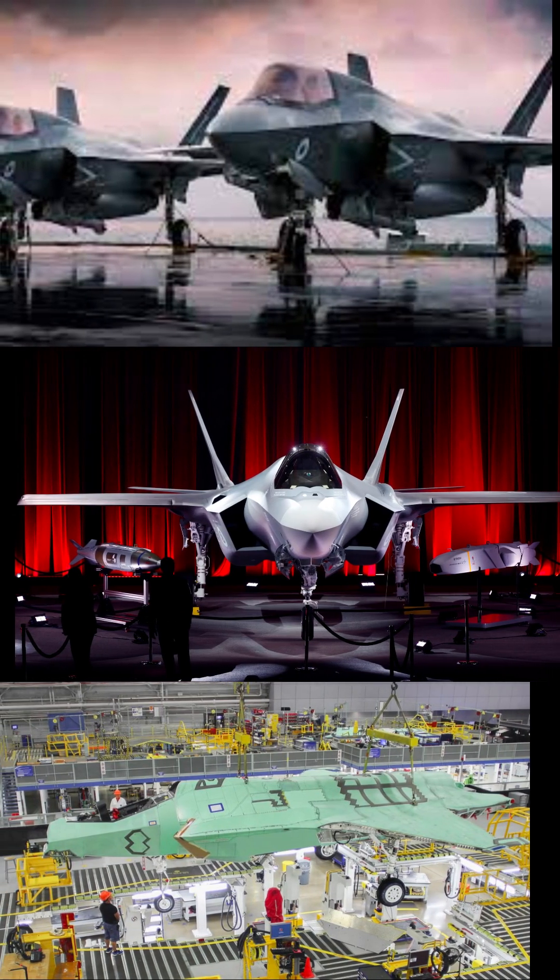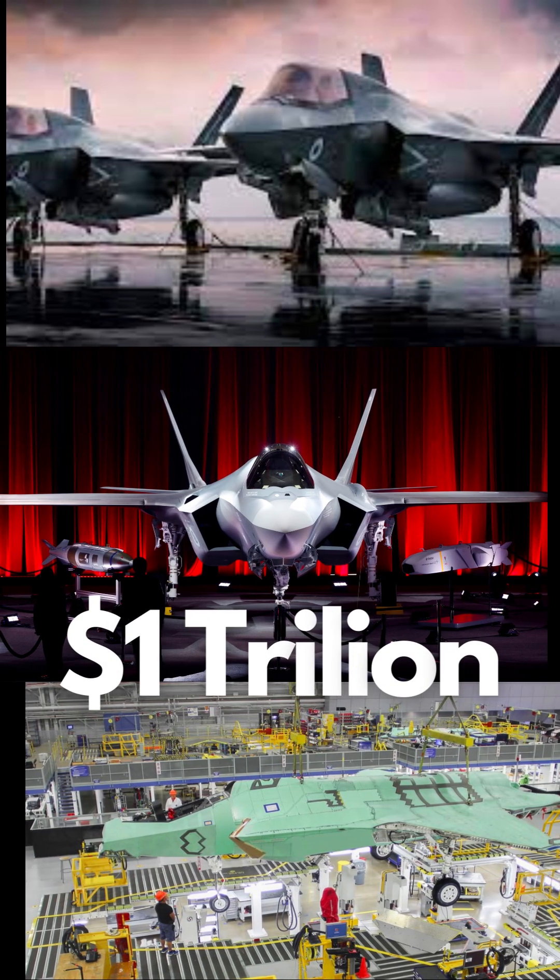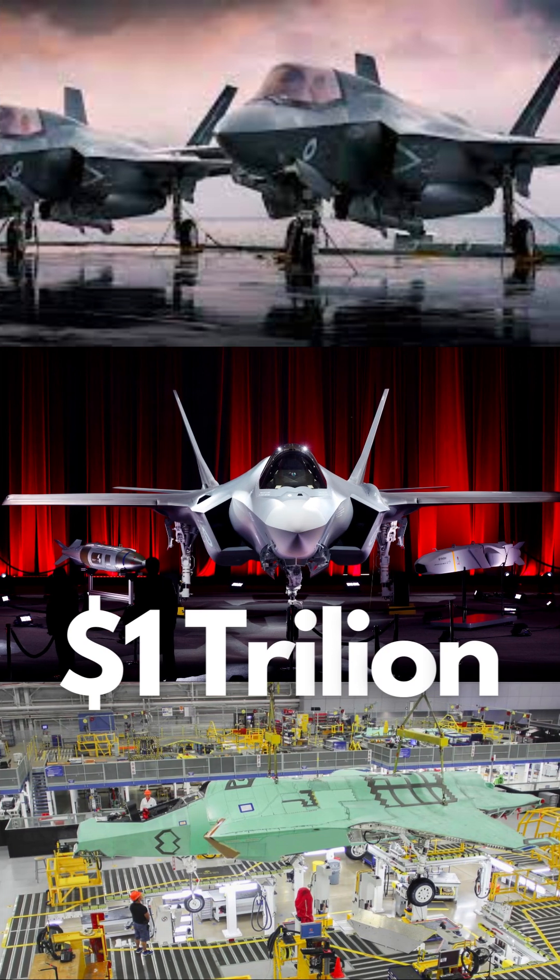The F-35 program is one of the most expensive military programs in history, with a cost of more than $1 trillion. However, it is also one of the most ambitious and technologically advanced military programs ever undertaken.